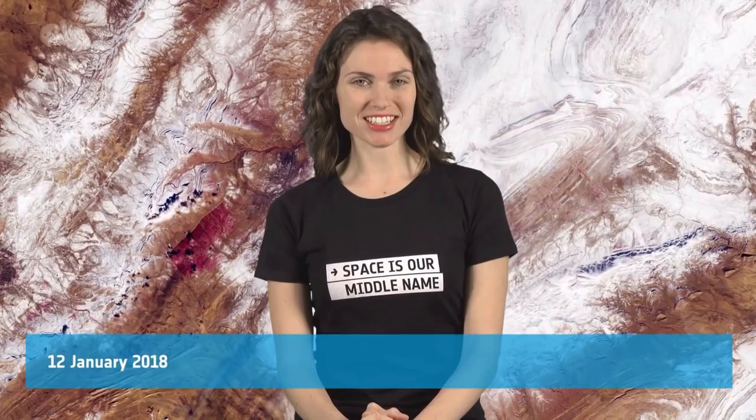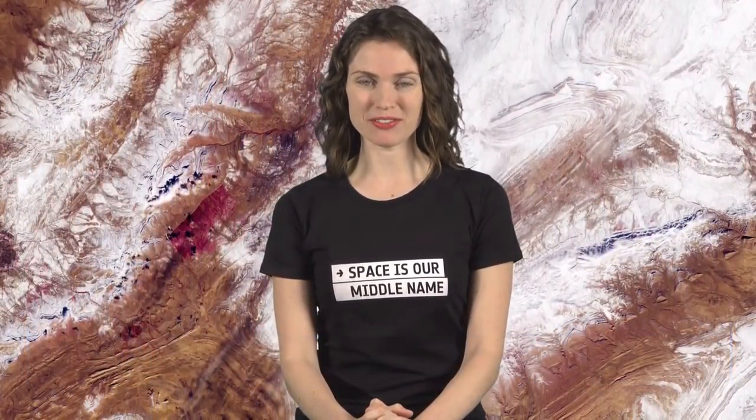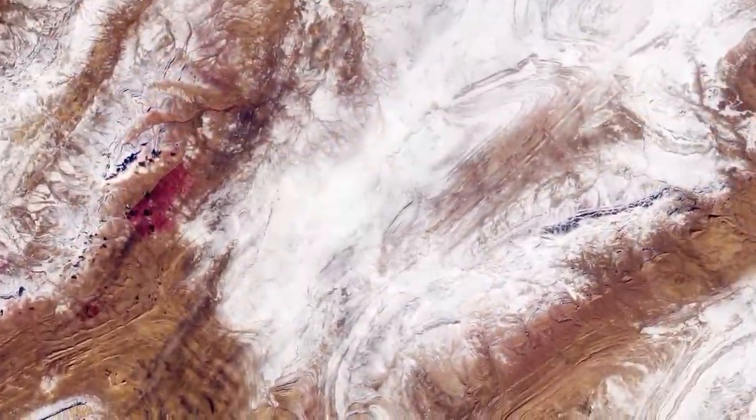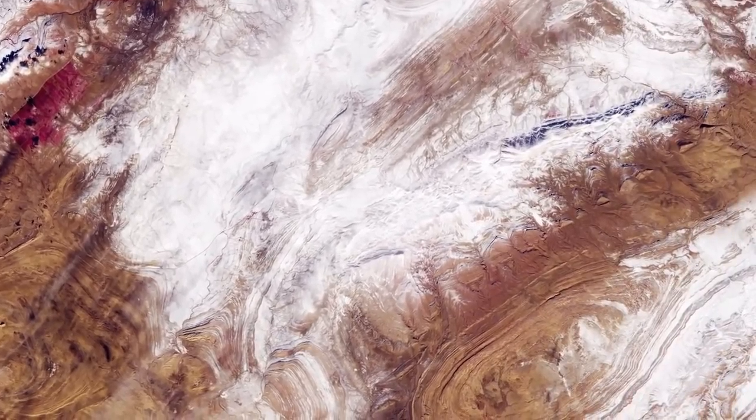Hi, I'm Kelsey Brennan-Wessels and welcome back to Earth from Space on the European Space Agency Web TV. The Copernicus Sentinel-2 mission has captured a rare snowfall in northwest Algeria on the edge of the Sahara Desert.